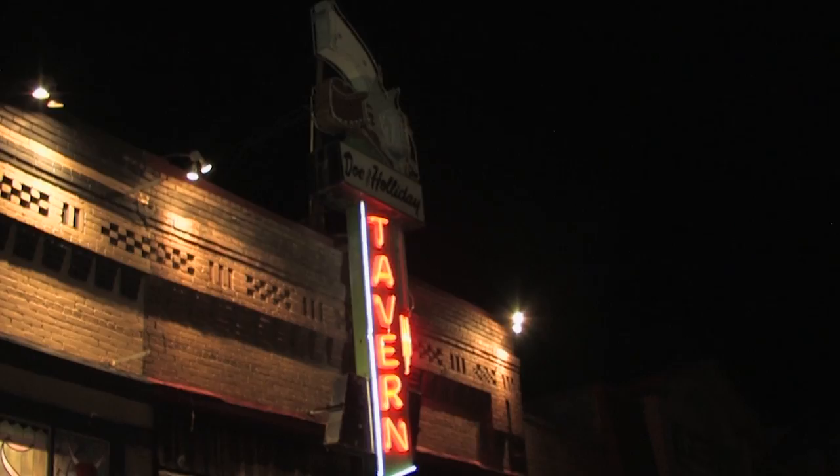Oh, if we ever moved to Glenwood Springs, that would be the bar we'd want to own. And so the fact that we now get to own it is very cool. A lot of people know us because of our neon sign out front — it's our pistol neon. This is definitely a unique experience walking into this bar.